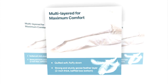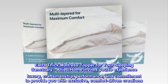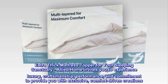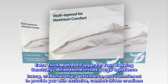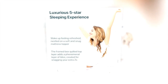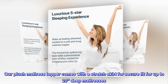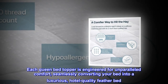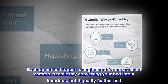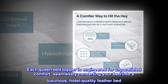Allied Home invites you to experience luxury, craftsmanship, performance, and commitment to provide exclusive comfort-driven creations. Our plush mattress topper comes with a stretch skirt for a secure fit for up to 20-inch deep mattresses. Each queen bed topper is engineered for unparalleled comfort, seamlessly converting your bed into a luxurious hotel-quality feather bed.